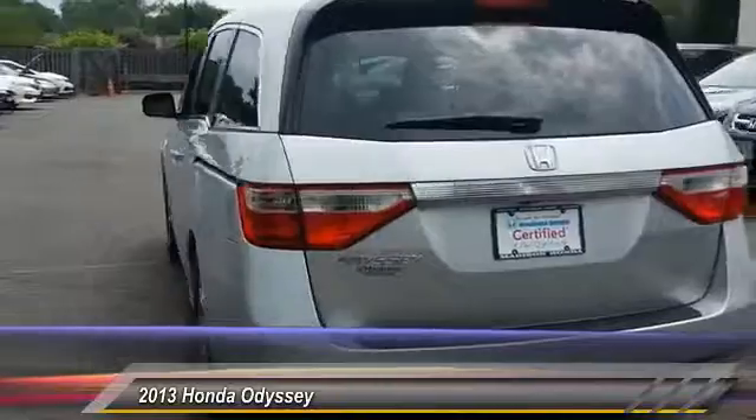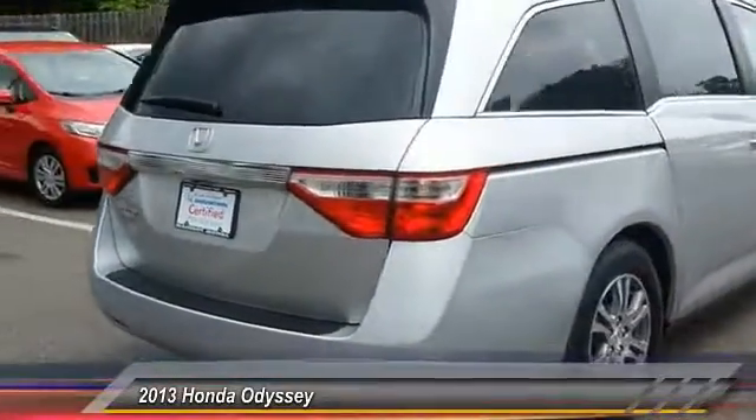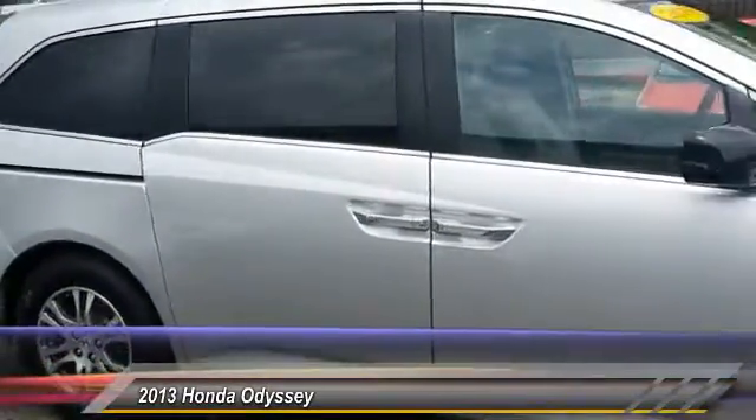This vehicle has less than 35,000 miles. Here are some of this vehicle's great options: anti-lock braking system, power passenger seat, stability control, traction control, keyless entry.